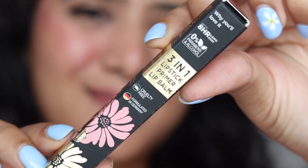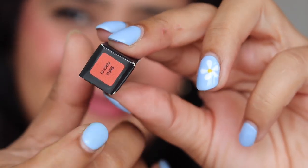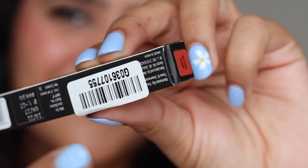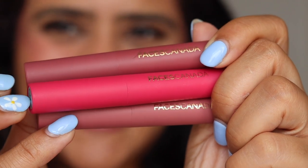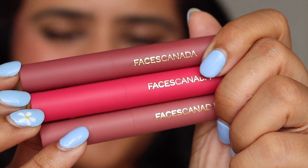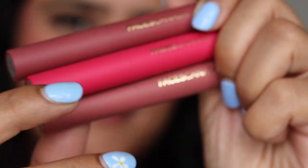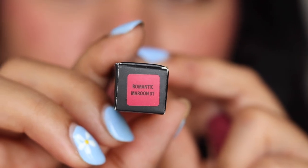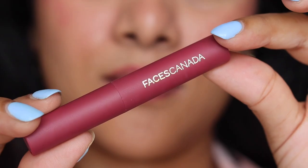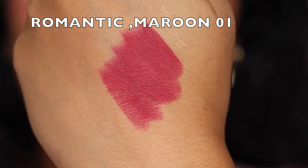Let's talk about the outer packaging — they come in a black cardboard box which mentions everything about the lipstick except the full ingredients list; only the major ingredients are on a sticker. The shade name is mentioned on the packaging. The inner packaging is a color-coded bullet lipstick that mentions Faces Canada. There is a sticker with the shade name but it's not legible due to a stamp over it, so I had to read shade names from the cardboard box.